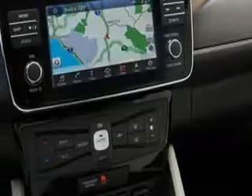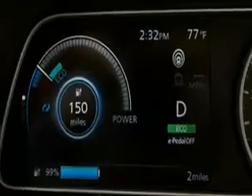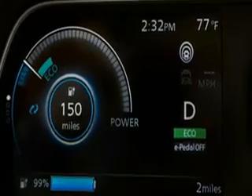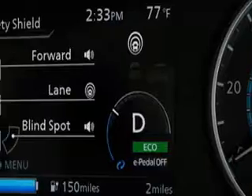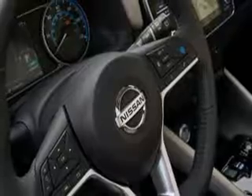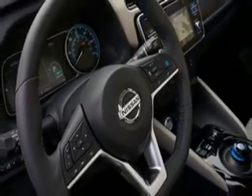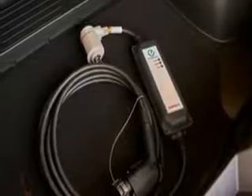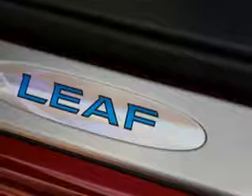Number 9: Nissan Leaf Plus. 239-mile range, WLTP. £35,895. The Nissan Leaf has been with us now since 2010, predating the ever-popular Tesla Model S by two years. A second-generation was launched in 2017 and a recent update has boosted the battery of the flagship Leaf from 40kWh to 62kWh.